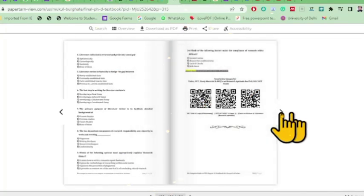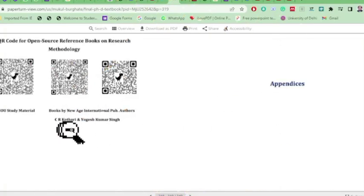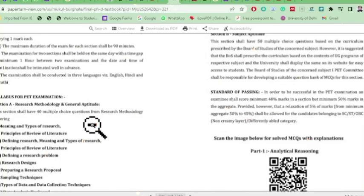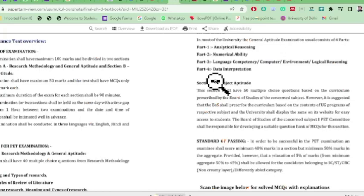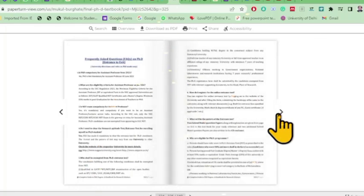You need not refer to any other book or entrance book for NET — this book covers everything. QR codes link to CR Kothari and Yogesh Kumar Singh's book from New Age International Publications, IGNOU study material, and free online sources. There is also a QR code for SLET/PLET examination syllabus and plenty of MCQs covering analytical reasoning, numerical ability, language competency, and data interpretation.